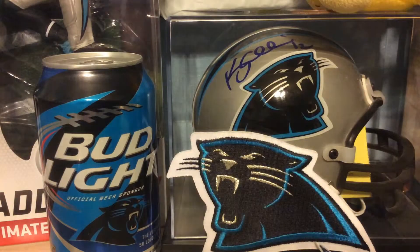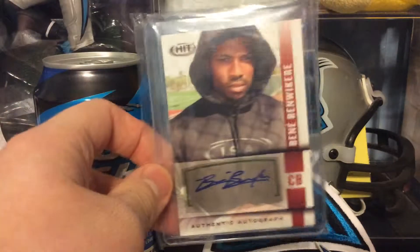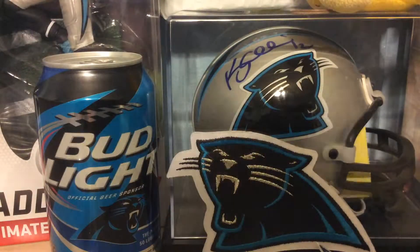What's up guys, PanthersCluster21 here. Back with my last part of my Panthers PC Showcase, letter B.